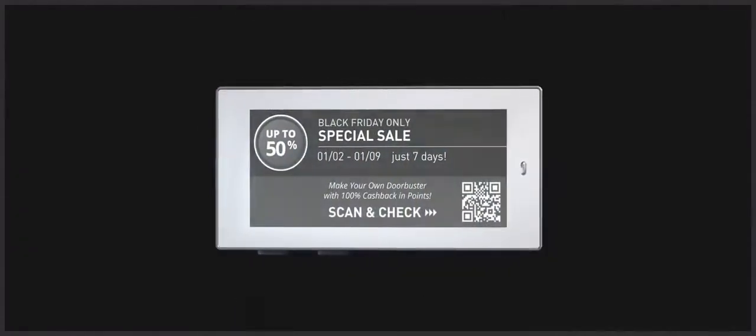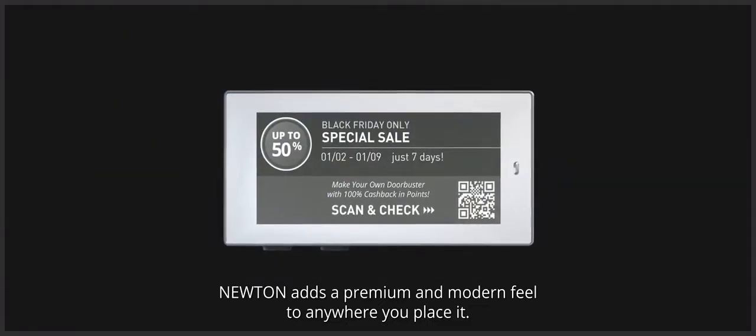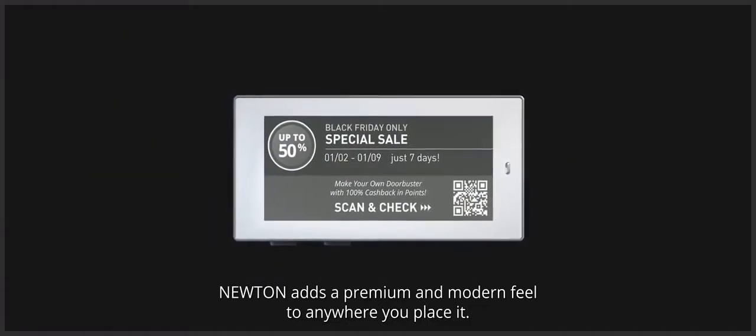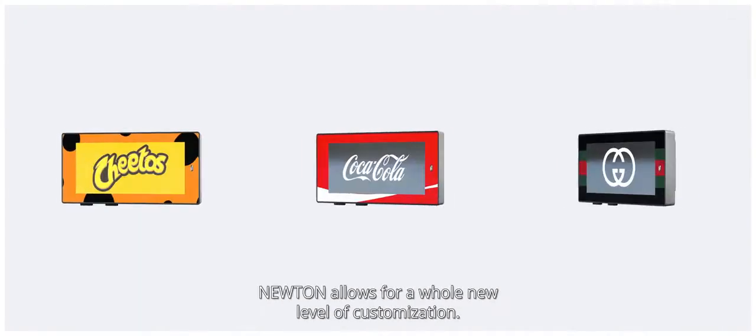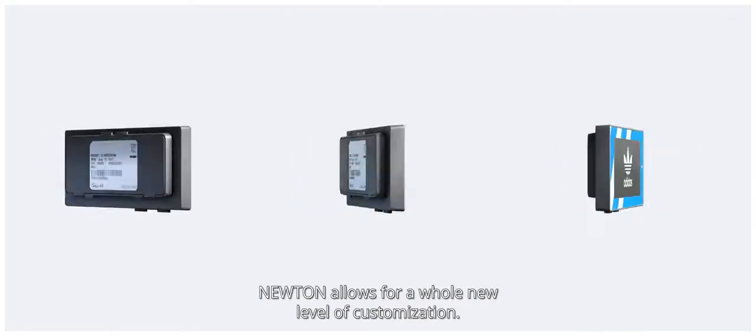With its sleek and straightforward look, Newton adds a premium and modern feel to anywhere you place it. And to ensure your labels are always on brand, Newton allows for a whole new level of customization.